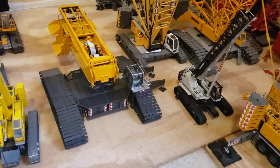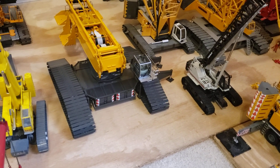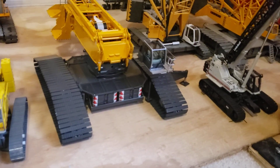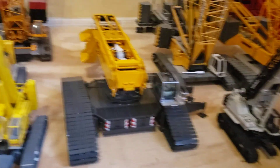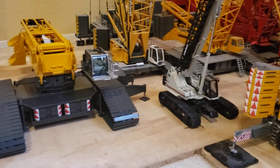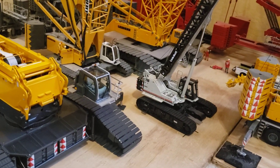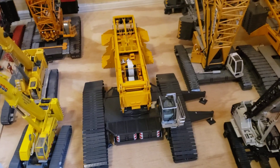Hey you guys, hi everyone. I thought I'd give a couple of quick shots here. There she is sitting next to a 1300, and that over there is a 16,000. Let me give you an idea how much taller it is, how much bigger it is — even that's the 1750 over there. That's the spot for it, but with the outriggers I'm gonna have to move some stuff around.